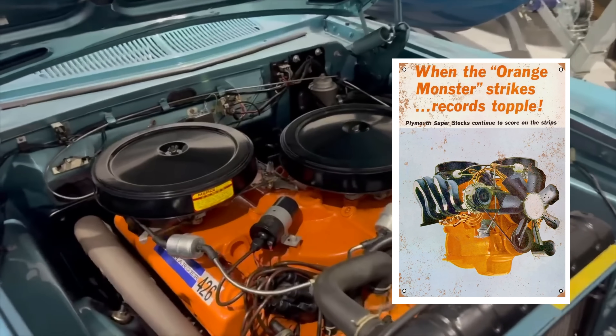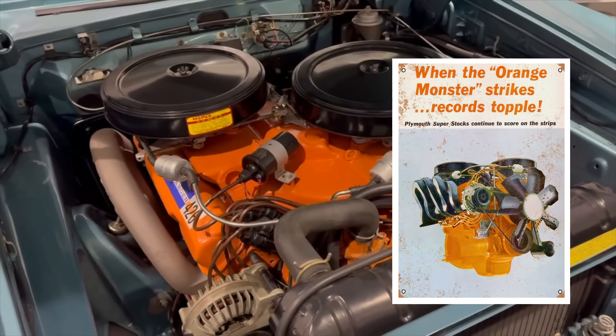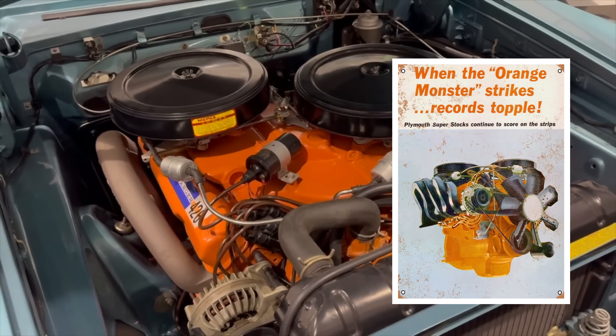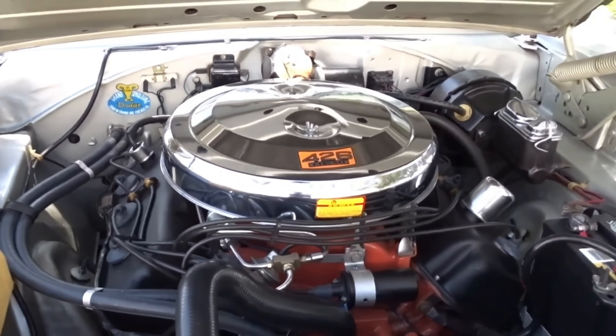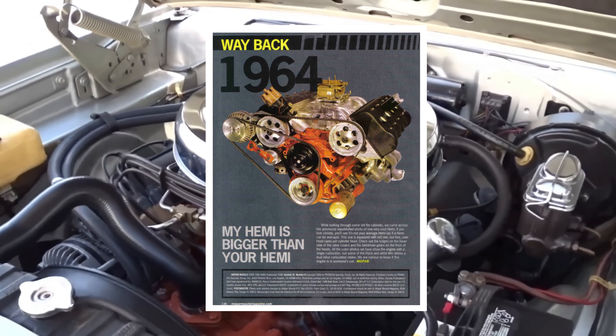Mopar had been competing with the 426 wedge to no avail against the Ford 427. So Chrysler set out to put Hemi-style cylinder heads on the raised block 426 to create the 426 Hemi.